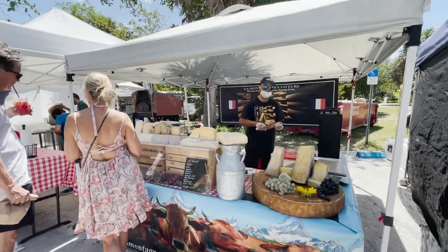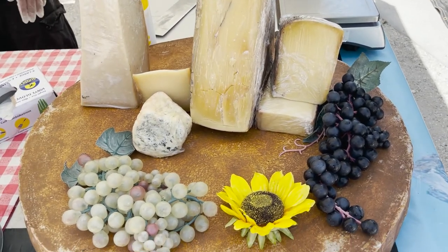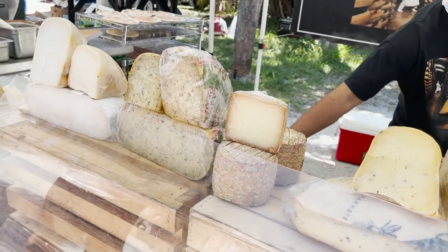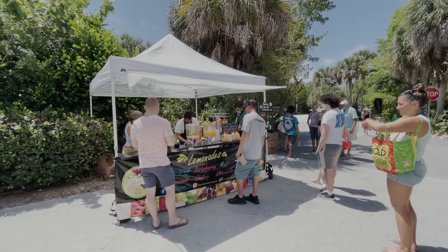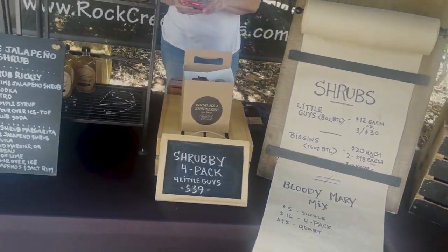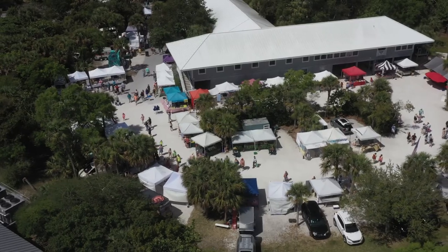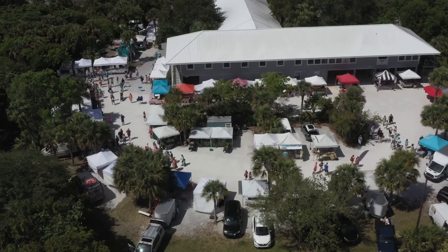The Sanibel Market is open every Sunday from October to May at 800 Dunlop Road, between the Sanibel Library and Sanibel City Hall, from 8am to 1pm. The Captiva Market is at the entrance to South Seas Island Resort every Tuesday from November to May, from 9am to 1pm. If you happen to miss the island season, the River District Farmers Market runs year round on Thursdays from 9am to 1pm in downtown Fort Myers.